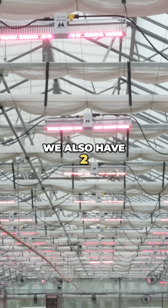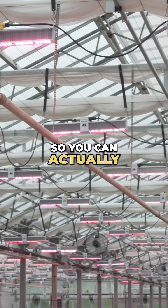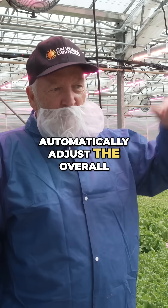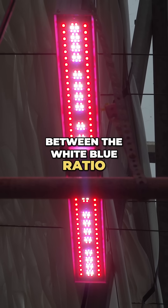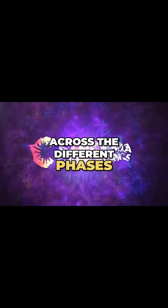We also have two-channel spectrum control with variable spectrum, so you can automatically adjust the overall intensity or the mix between the white-blue ratio, which is quite effective across the different phases of growth.